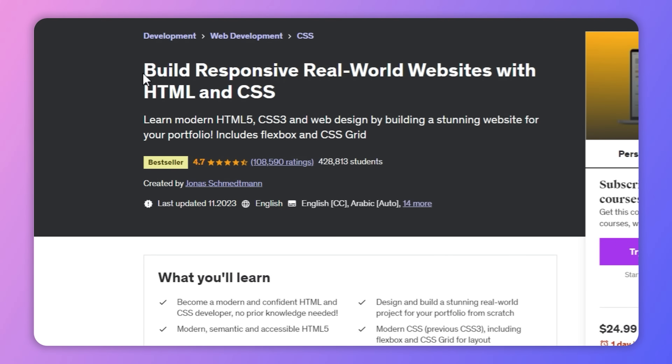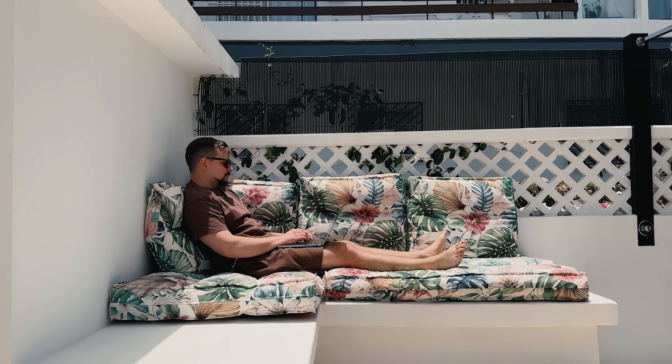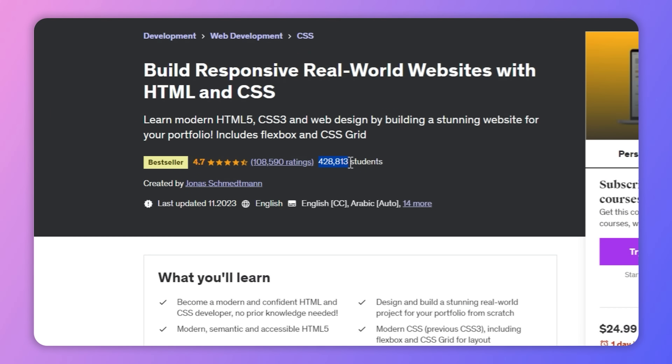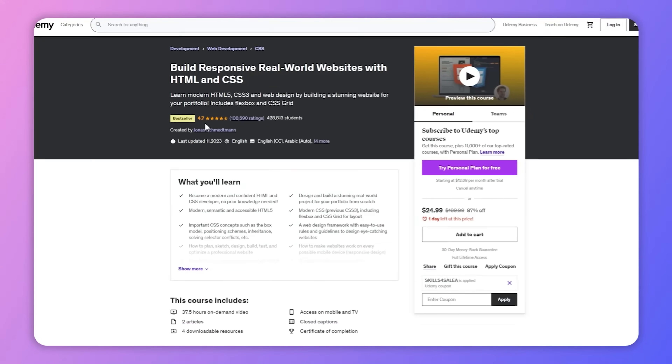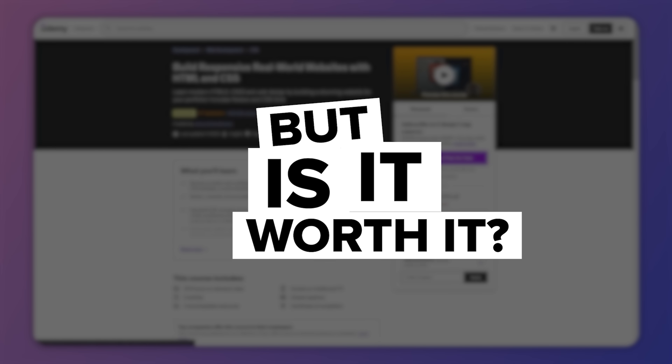Build Responsive Real World Websites with HTML and CSS. This is a bestseller course and one of the most popular web development courses on Udemy. Currently it has over 400,000 students, more than 100,000 ratings and an average score of 4.7 out of 5 stars. I would say all that sounds impressive enough to enroll. But is it really worth it?